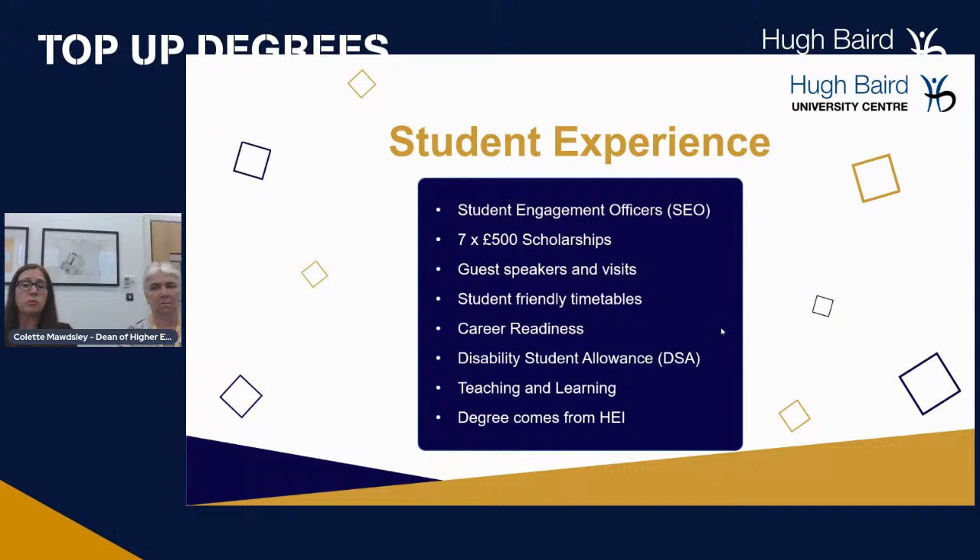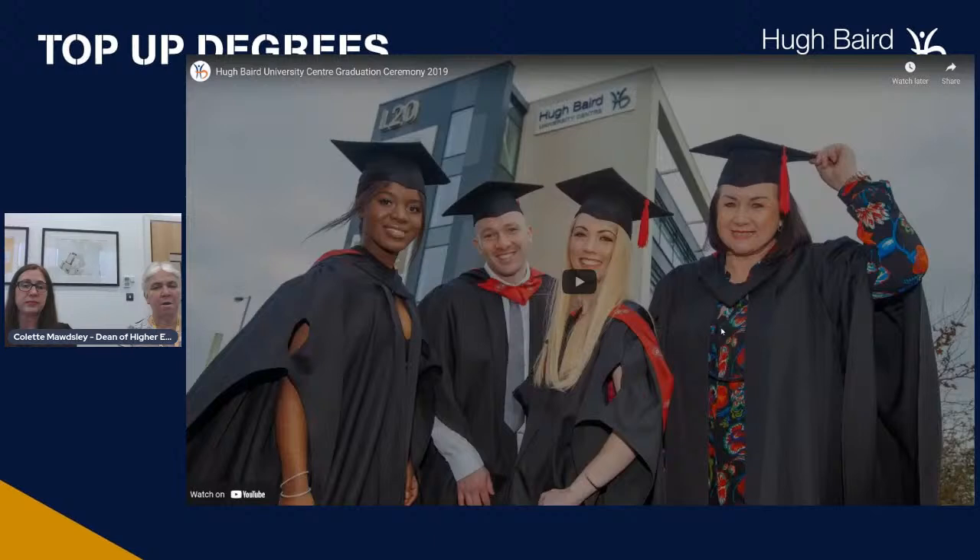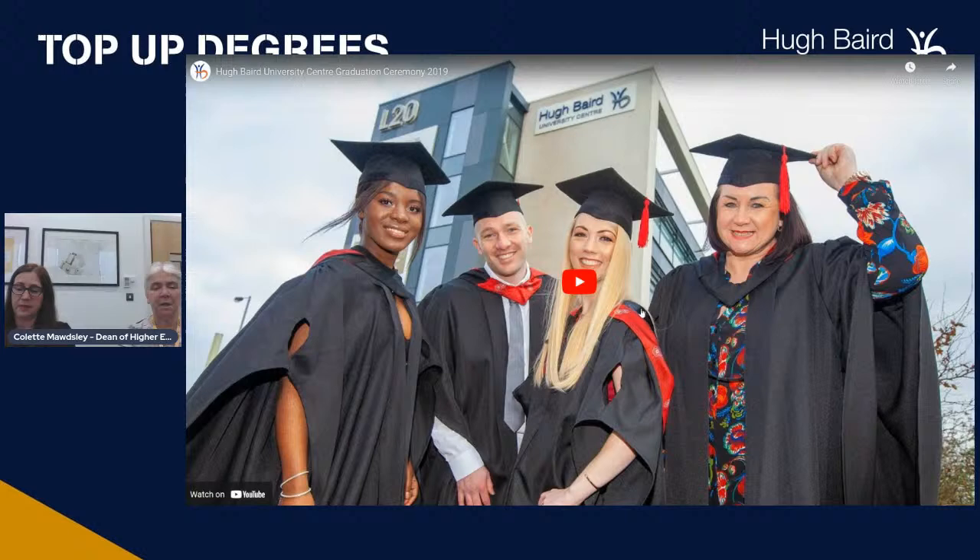Your degree comes from your Higher Education Institution and not the college. All of our top-up programmes are currently validated by the University of Central Lancashire — that's where your degree will come from. We'll now show you a video of our graduation ceremony from the year before last, so enjoy the video.